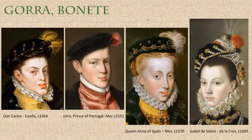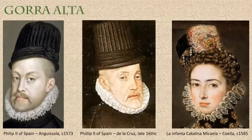Here are gores and bonetes — four pictures showing a remarkable similarity between men's and women's hats for this time and class. They appear to be uniformly black velvet, with decoration tending to gold, or gold with pearls and feathers. Here are some tall hats showing real similarities across different portraits. Philip in two different poses appears to be wearing black velvet, with black velvet used again as the decoration. The middle one is probably also black velvet or silk, and the one on the right is certainly black velvet.